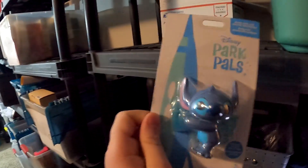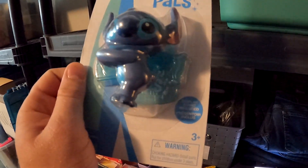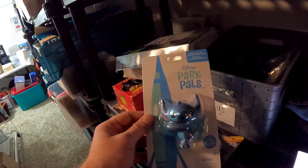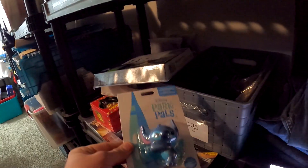Over here on R1 we have this Disney Park Pals Lilo and Stitch — well, just Stitch. It comes with a display stand. I don't really remember where we got this from, maybe the diecast car storage unit. This right here sold for $15 plus shipping.